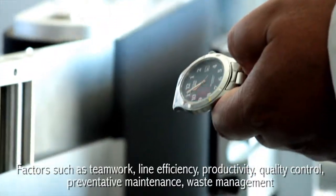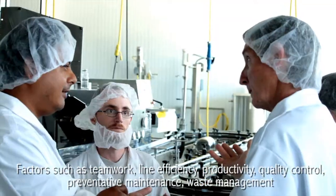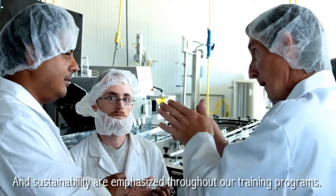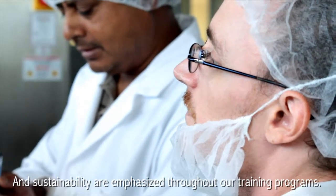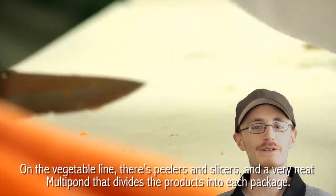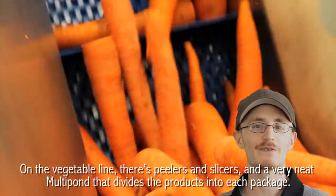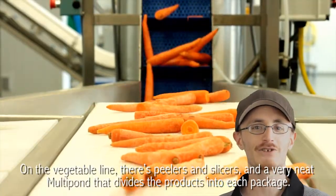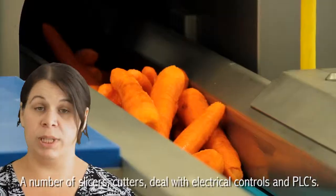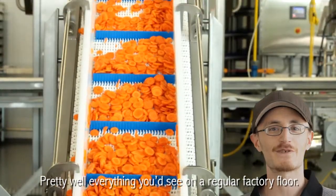Factors such as teamwork, line efficiency, productivity, quality control, preventative maintenance, waste management and sustainability are emphasized throughout our training programs. On the vegetable line, there are peelers and slicers and a very neat multi-pond that divides the products into each package. A number of slicers and cutters deal with electrical controls and PLCs — pretty well everything you'd see on a regular factory floor.